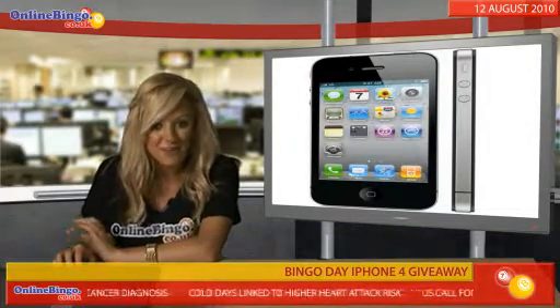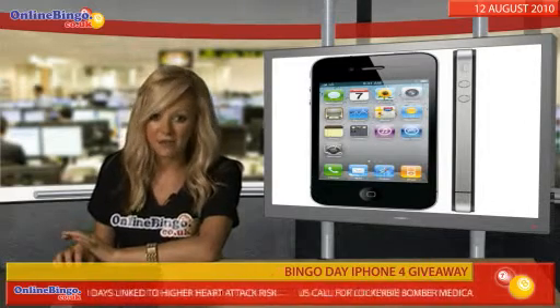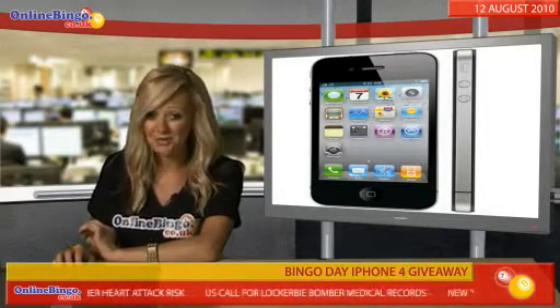You're bound to be the envy of all your friends. It's got a 32GB memory, it's SIM-free and it's worth a whopping £600.